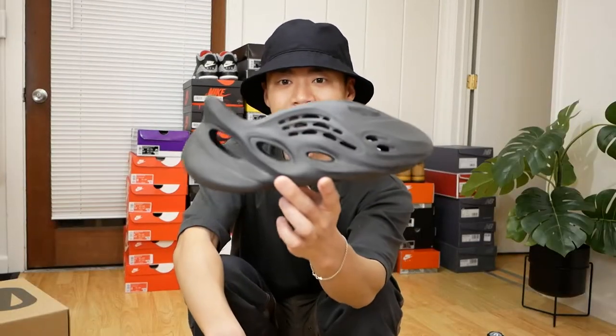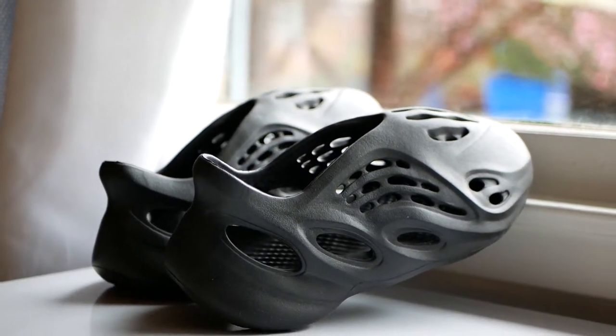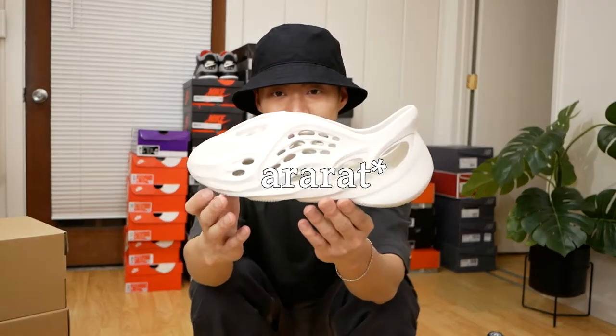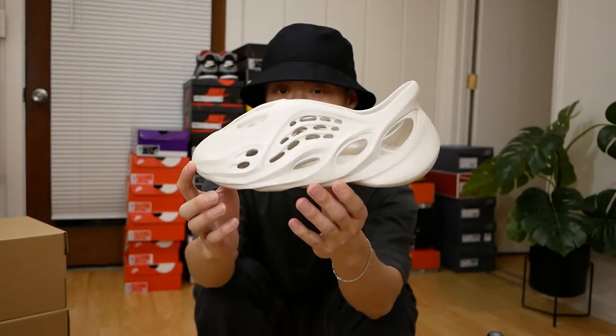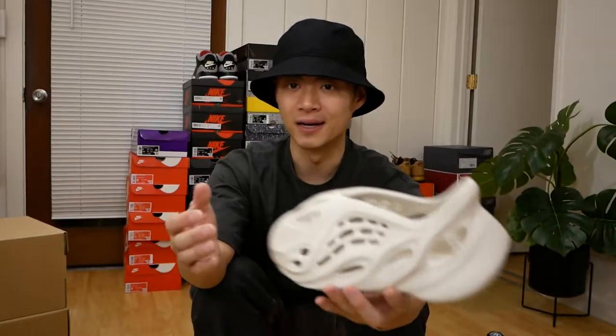Last two Yeezys in my collection: both Foam Runners. I used to have four pairs but decided that's just way too many. The first, the Onyx Foam Runners, is actually a really great pair — one of the best colorways, super easy to wear. The last pair is the Azalea Yeezy Foam Runners, the original colorway. I think you can't really go wrong with the OG colorway of a new model, especially one as groundbreaking as the Foam Runners, because of the trends they set off.